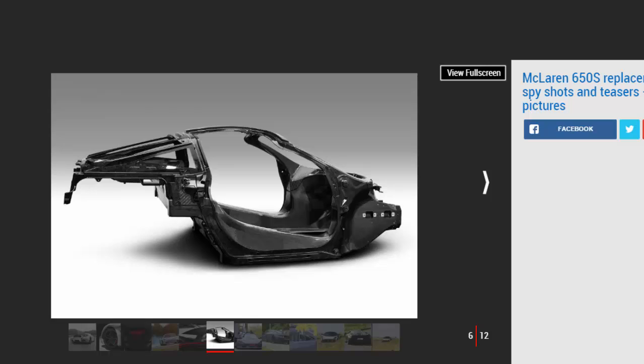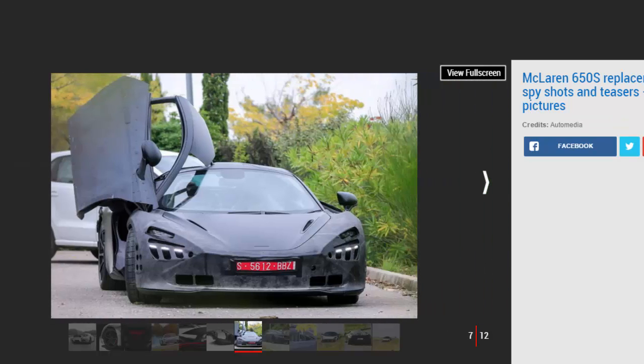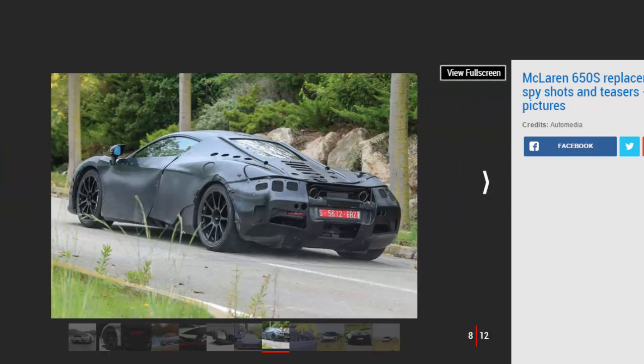Along with the new teaser image comes information on the new Proactive Chassis Control 2 system fitted to the car. It uses sensors to read the road and tires to change the suspension damping, keeping it continually optimized. The driver can choose from comfort, sport, or track modes. Another new feature is McLaren Variable Drift Control, which allows the driver greater control over the stability and assistance systems.